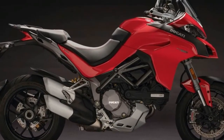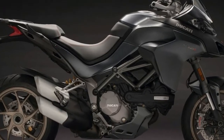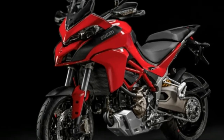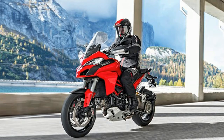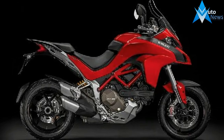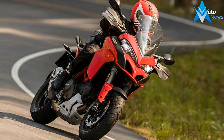The MY18 Multistrada now gets a 1,262cc liquid-cooled L-twin motor. The Enduro, for now, continues to get the older 1,198cc motor. Courtesy a 71.5mm longer stroke, it produces 158hp at 9,500rpm — a 6hp increment over the MY17 Multistrada, which produced peak power at the same RPM. Torque has also gone up by 1.5Nm, bringing the tally up to 129.5Nm at 7,500rpm.